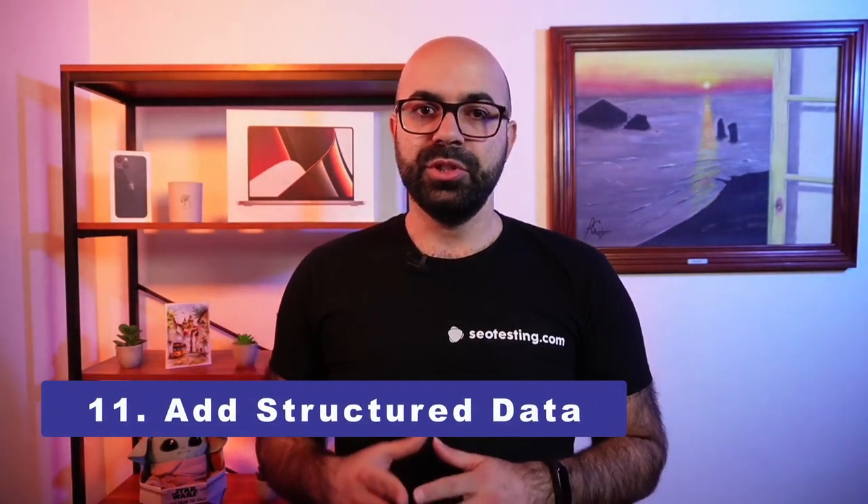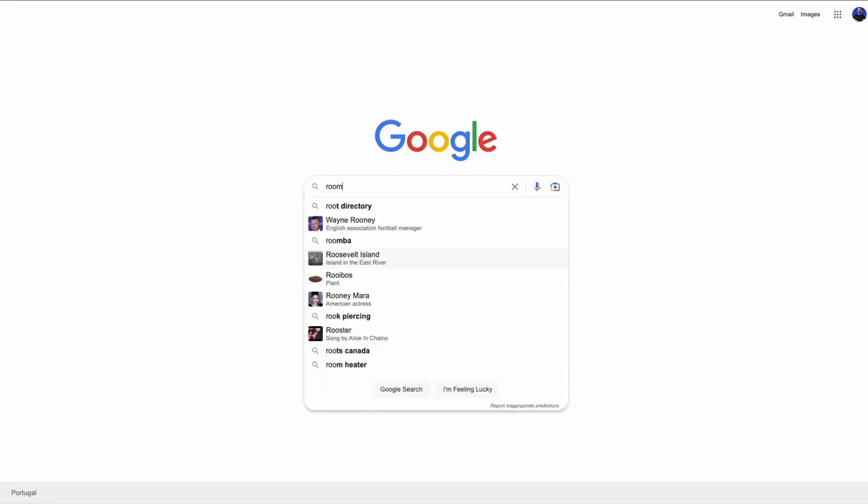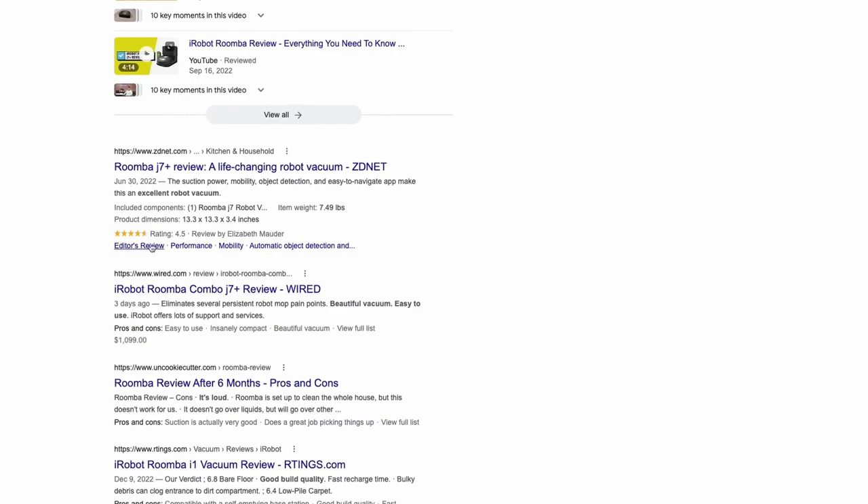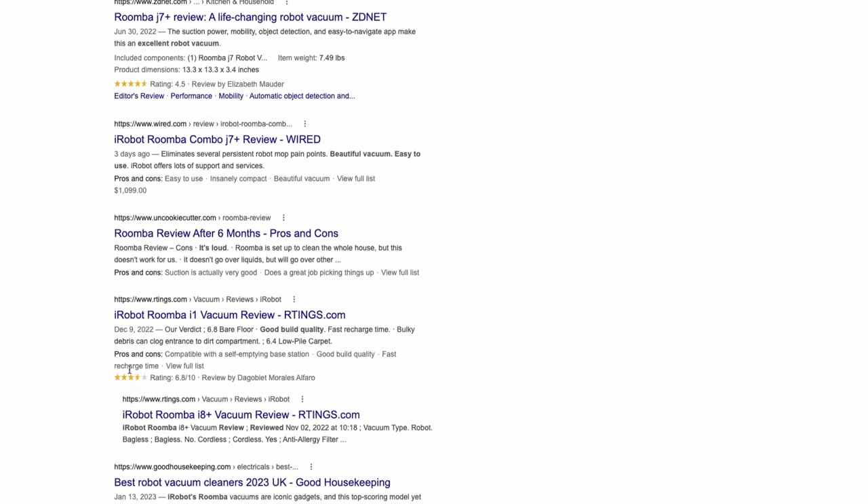Adding structured data to your site and pages helps provide information about the page to search engines. Google does a pretty good job when it comes to understanding a page's content, but structured data allows you to specifically describe to Google the topics and content. Structured data can be used to mark up specific elements within the page that Google can pull out and display within your site's listing in search results.